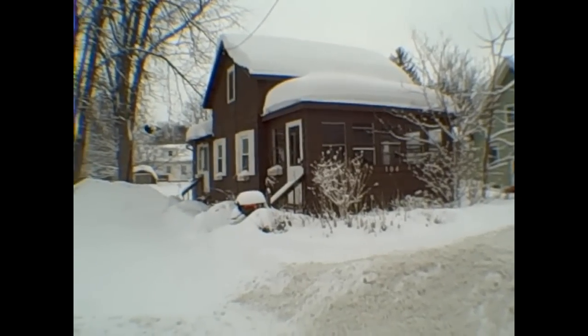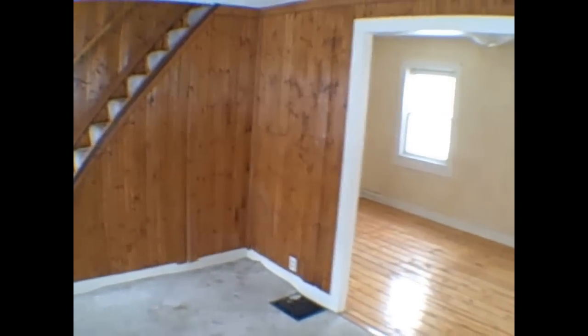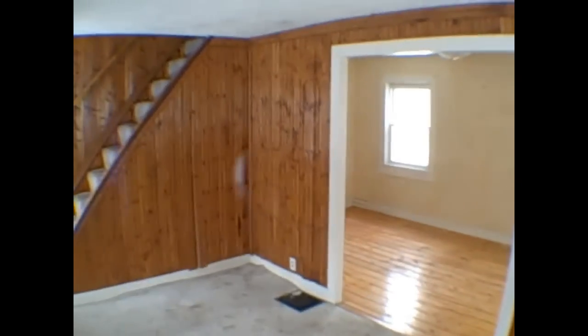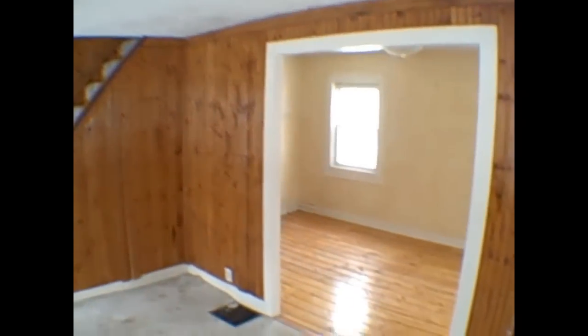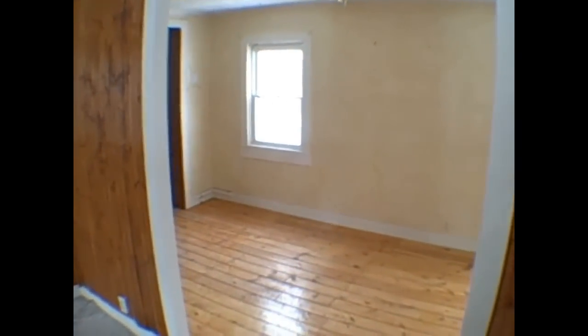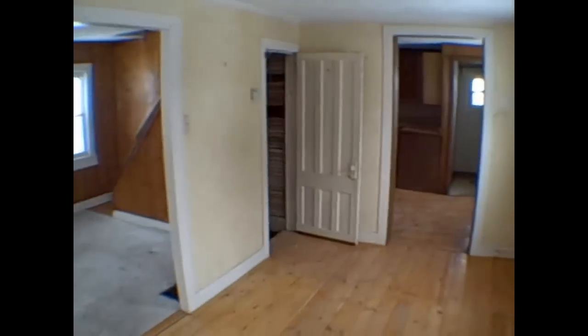It looks nice from the outside, nicely painted. This is one of the few that I've actually been inside before I've videoed. Out of the 150 I've shot so far, I never go inside — it's always my initial reaction. I just got done meeting some clients here to show it, so I've already seen it. My initial impression when I walked in: small.